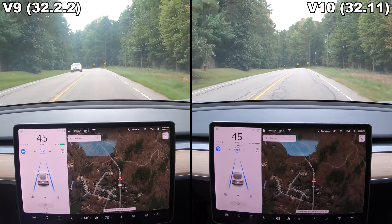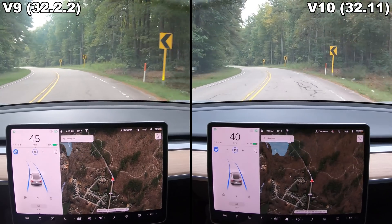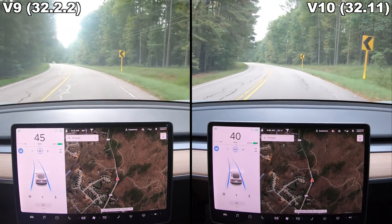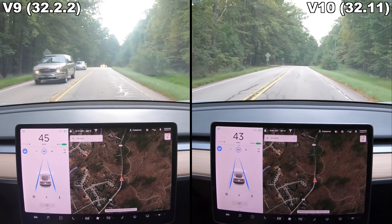This next turn is horrible in a different way. Version 10 slows hard from 45 down to 40 miles per hour before starting the turn, takes the turn fairly smoothly, then haltingly works its way back up to 45 miles per hour as the road straightens out.